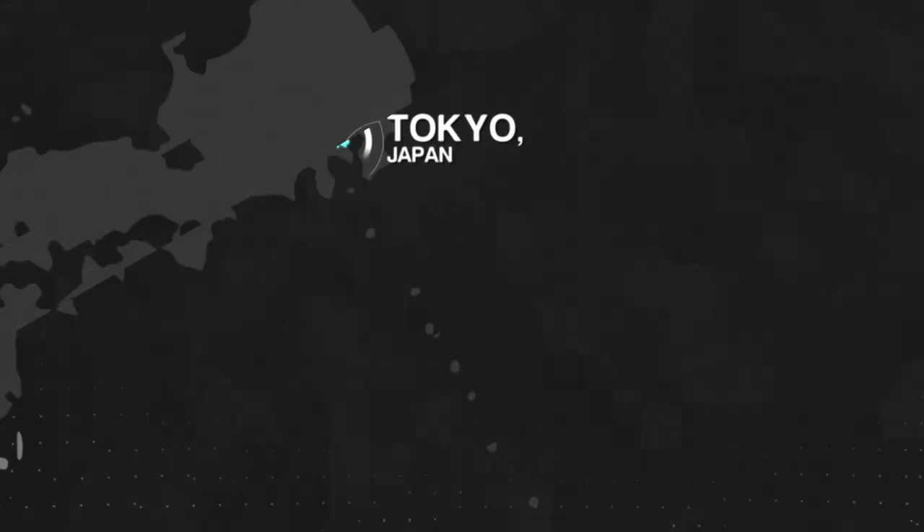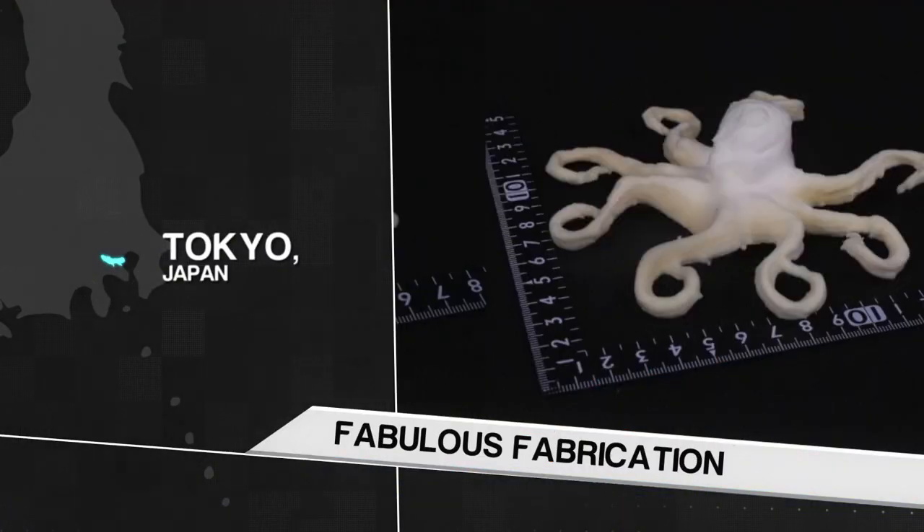From Silicon Valley to Shanghai and everywhere in between, innovation is happening no matter where we turn. Here's a snapshot of some exciting new technologies in development around the world. We first travel to Tokyo, Japan for some innovation in fabrication.